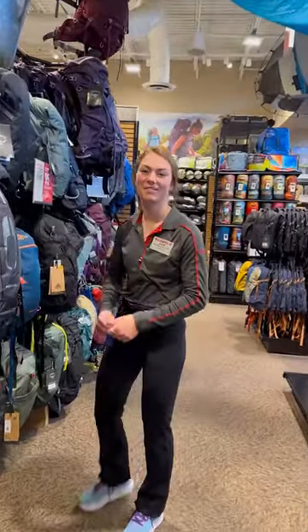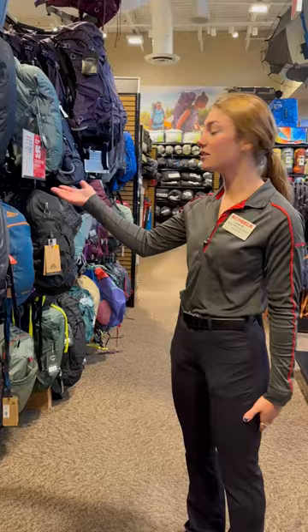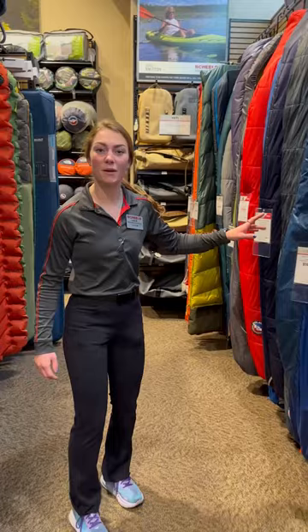Hi! I'm gearing up for the camping season. What are some new products that I need? Well, we currently have an entire wall full of packs that fit a variety of sizes, and if you're looking to upgrade your sleeping bag as well, we do have a great selection right now.